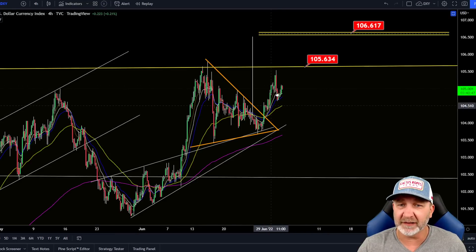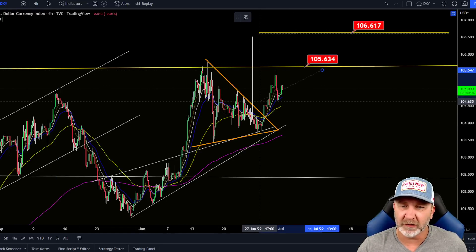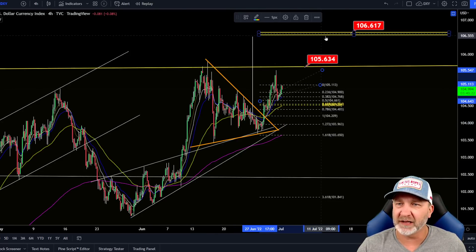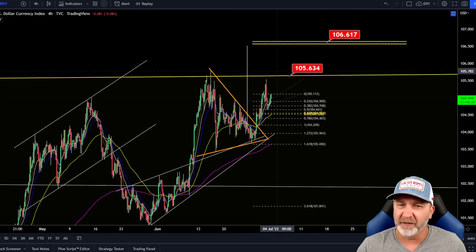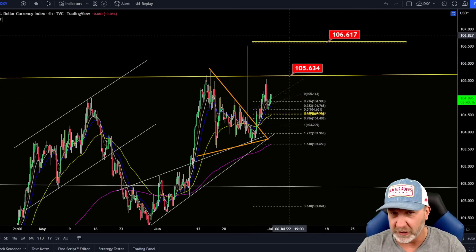Let's take a look at the DXY — still looking bullish here. Now could this be an ABC and we come back down for one more low? Let's put a target on there, somewhere around the 103 range. It's very possible to get a quick dump here if we get a pump in the market, but then continue on back up. I do believe at some point here we're going to break this 105, and our next target's 106. As this goes up, Bitcoin should go down — traditional markets also.